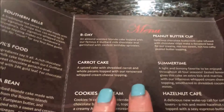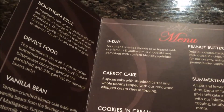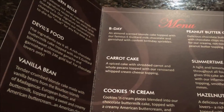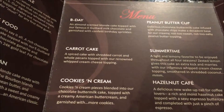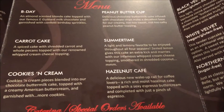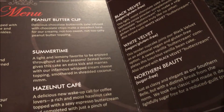Georgetown Cupcakes are yummy, but Red Velvet are yummy also. So they have a variety of cupcakes: Southern Belle, Devil's Food, Vanilla Bean, Birthday, Carrot Cake, Cookies and Cream, Peanut Butter Cup, Summertime, Hazelnut Cafe, Black Velvet, White Velvet, and Northern Beauty.